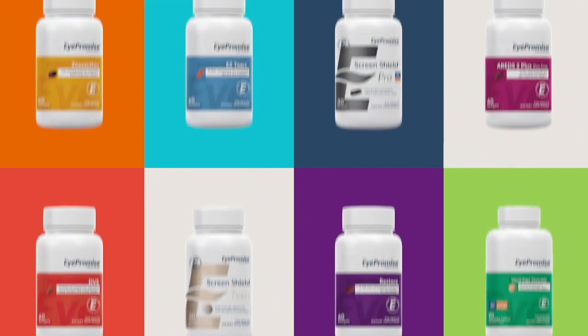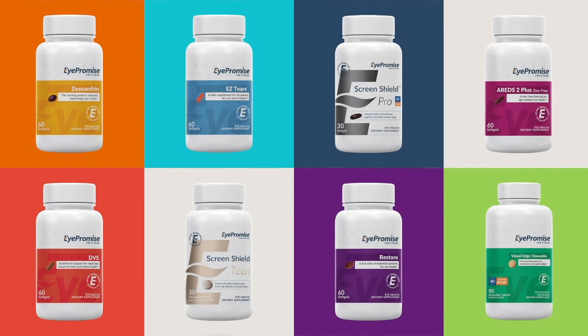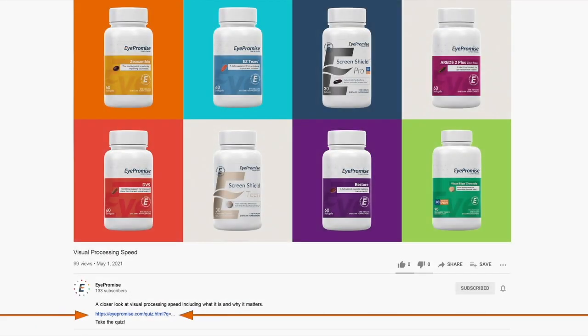As for you, it could mean the difference between 'I was in a car accident' and 'I was almost in a car accident.' Get started increasing your visual processing speed by finding out which iPromise vitamin is right for you. Click the link in the description to take the quiz.